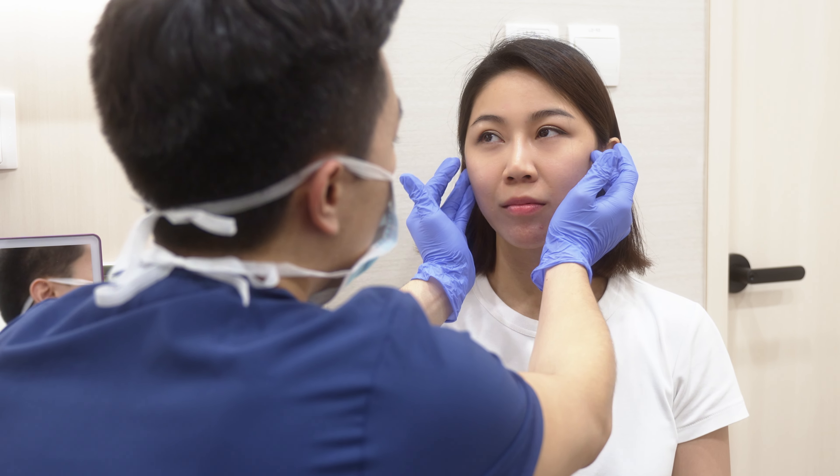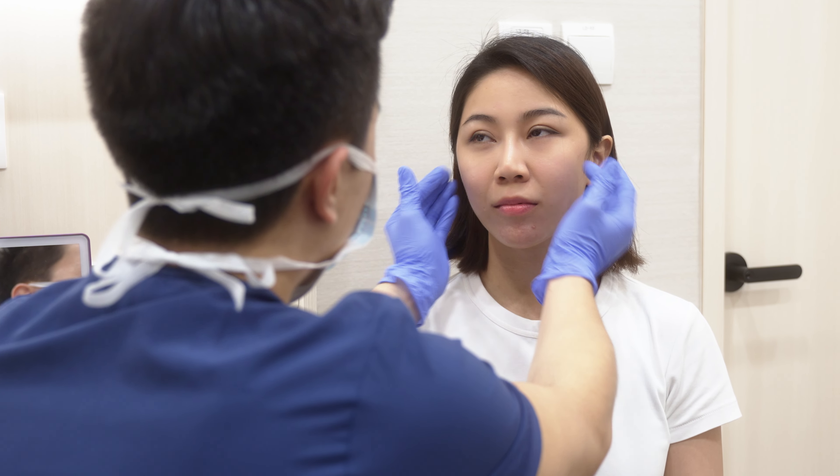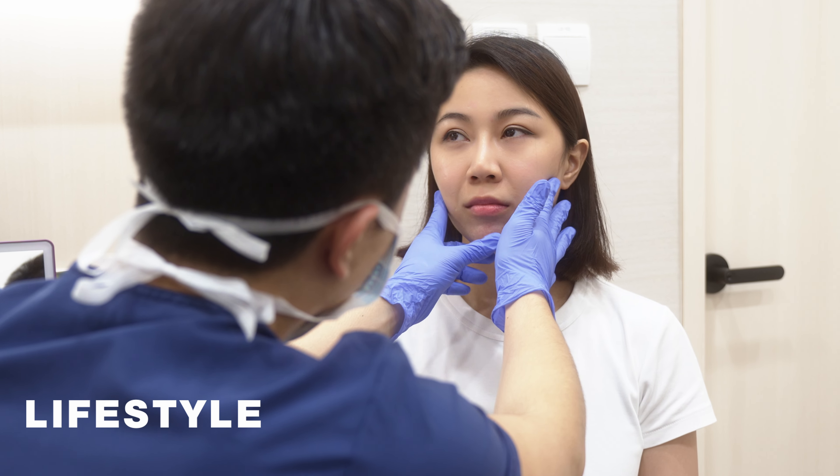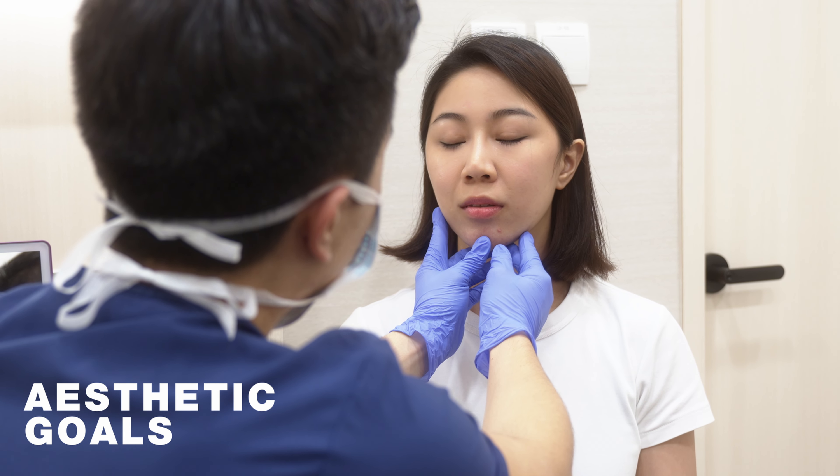Before considering preventative Botox, it's important to consult with a qualified medical professional. Factors such as individual facial anatomy, lifestyle, and aesthetic goals can influence the treatment plan. A personalized consultation will help determine if preventative Botox is the right option for you and your skincare needs.